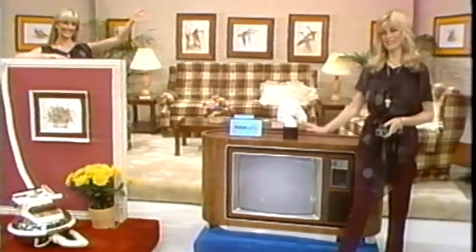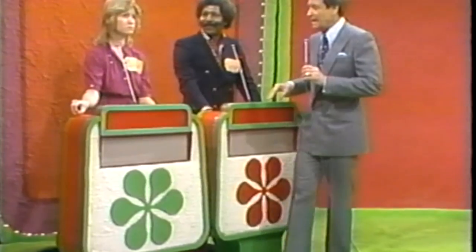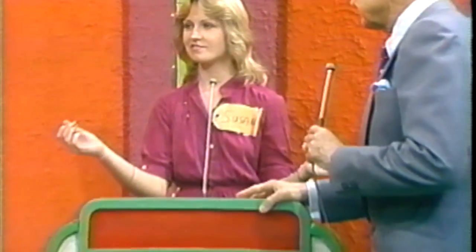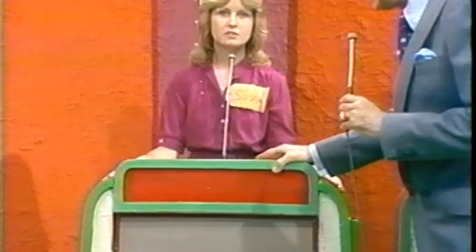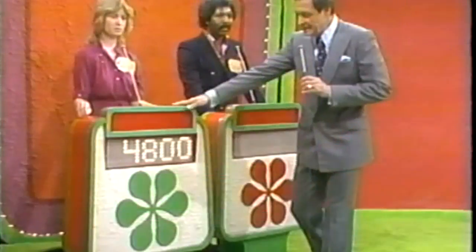And this showcase can be yours if the price is right. Richard, do you want to bid on this showcase or pass it over to Susan? Well, I think I'm going to pass it to Susan. All right, Susan, I want to hear your bid on it. $4,800 is her bid on showcase number one.